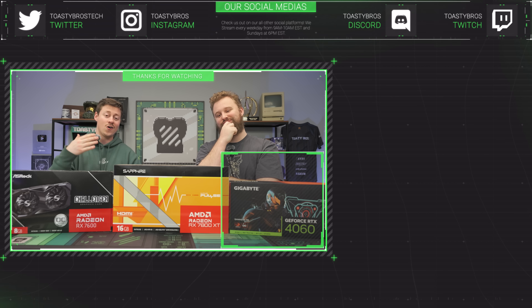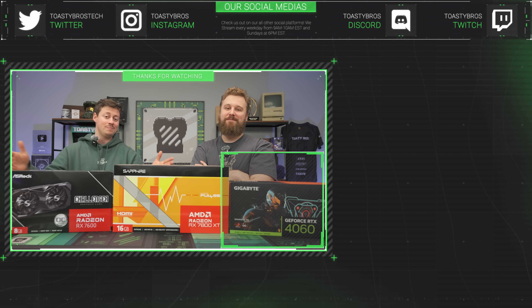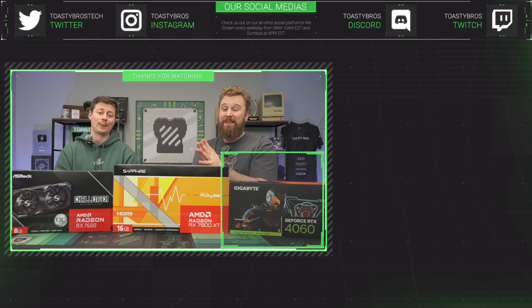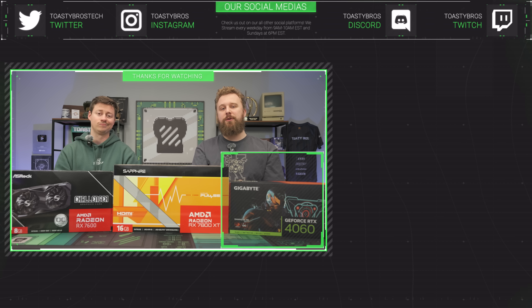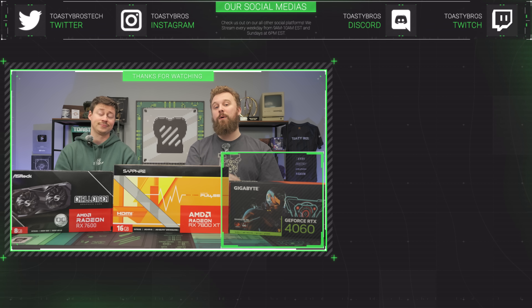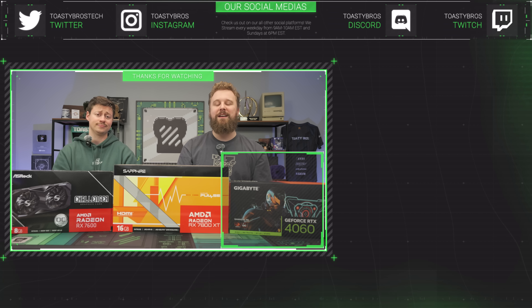Now that graphics cards are getting harder to find, you may be better off going to pcbros.tech for a fully built gaming PC. PCBros.tech pre-built gaming PCs might be the way to go if you can't find a graphics card to build your first PC. We've got you covered with a one-year warranty and good prices, and you can save even more with code ToastyBros at checkout for 3% off.